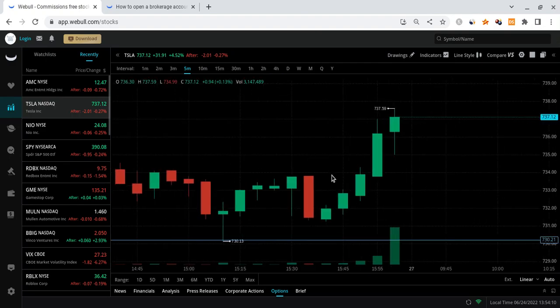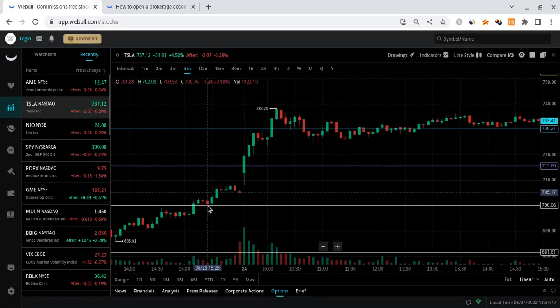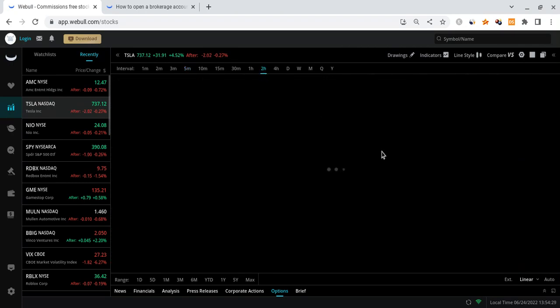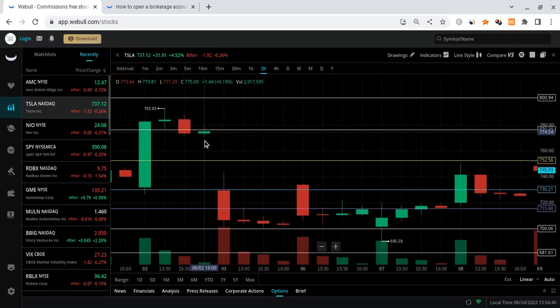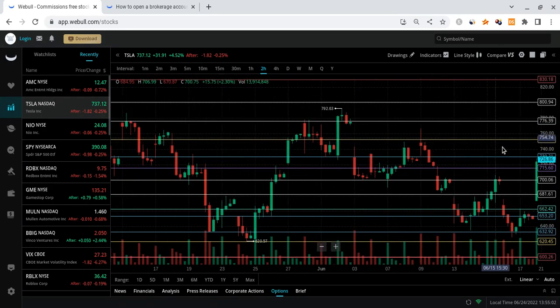Tesla does have a gap down, but I don't see that getting filled quickly — it's a very tiny gap. I think we have more room to the upside. Looking at the two-hour time frame, there was a moment when Tesla was pushing up and around the 772 range we actually have a gap. From current levels that's about a 4.7 to 5 percent move to the upside. Are we guaranteed to fill this gap and approach 772? No, but it seems quite probable.